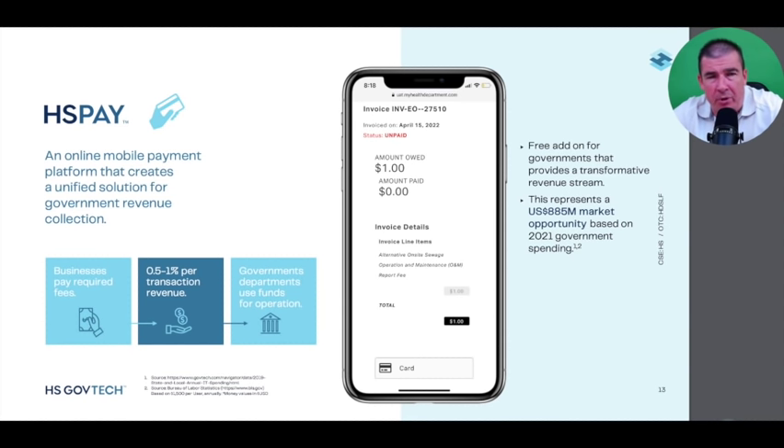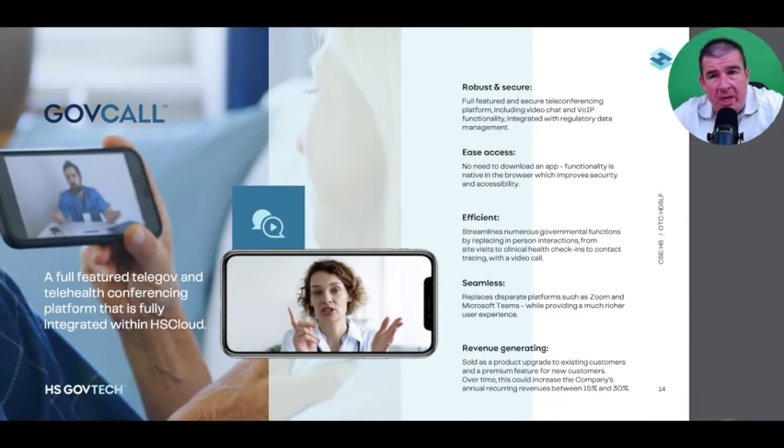HS Pay, as the name implies, enables transactions — giving HS GovTech the opportunity to realize transaction revenue by providing software to accept permitting fees and fines assessed right on site. Right now this is done by pen and paper. HS Pay is a step in the right direction, bringing technology to the front line and enabling transactions to happen almost in real time as they are discovered.